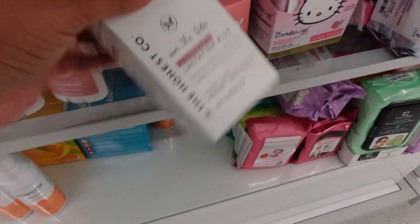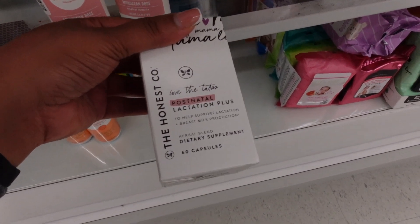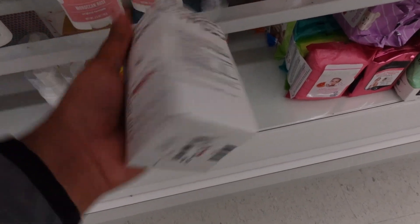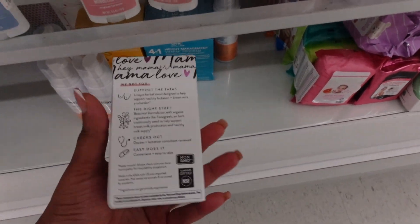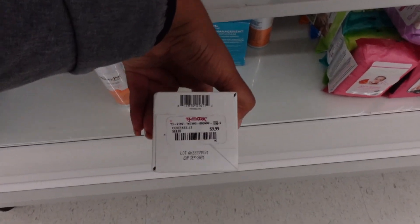They also have some boob tape — it's $13 though. Then they have a postnatal lactation plus supplement to help support lactation and breast milk production. It's like pills — this is after you have a baby because sometimes it's really hard to lactate. It's $9.99.